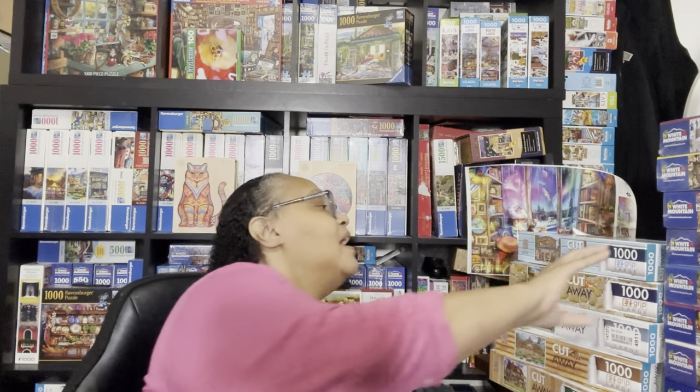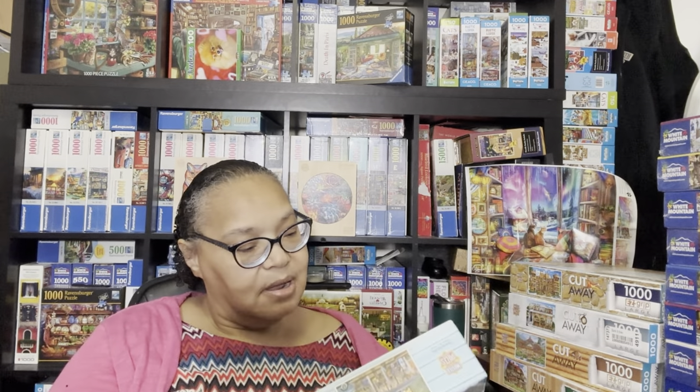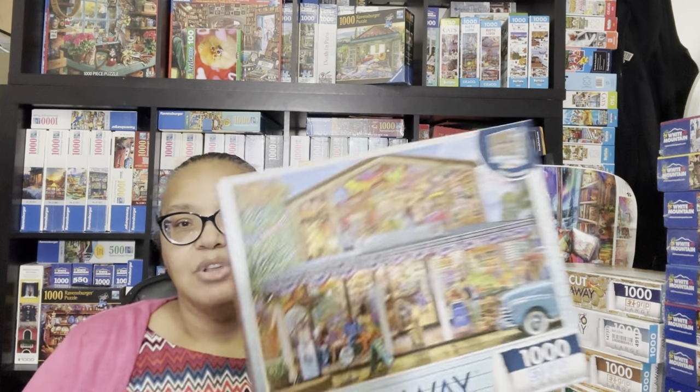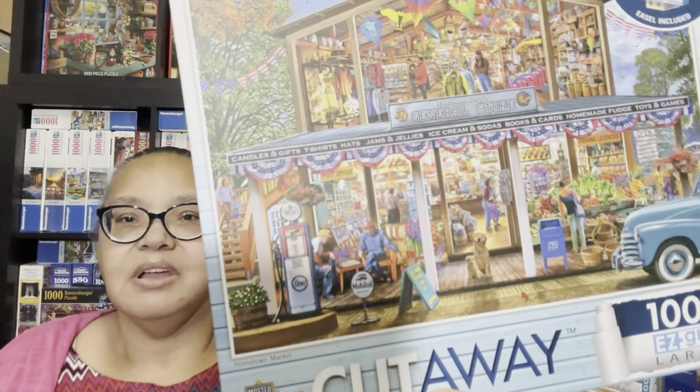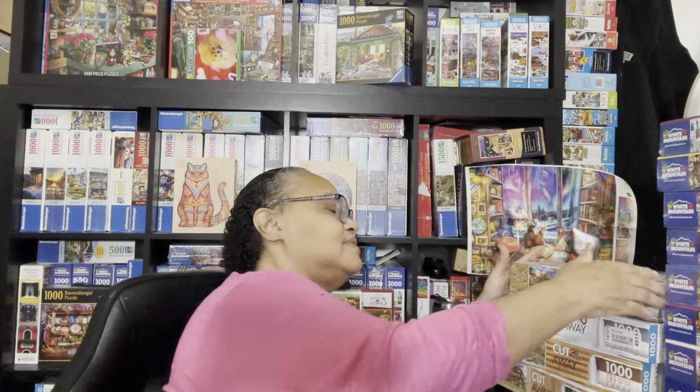My next Cutaways puzzle is called Hometown Market. Again the front of the store is cut away and you can see what's going on inside the market, with people outside and part of a car. I think these puzzles are going to be a bit challenging because the interiors have lots of small detail.